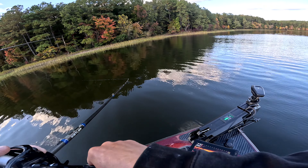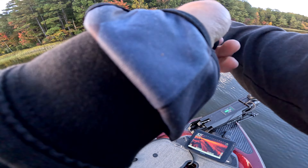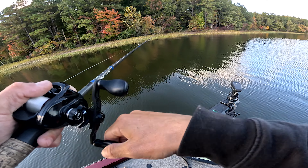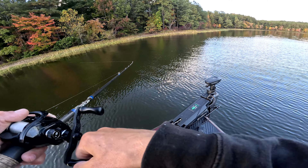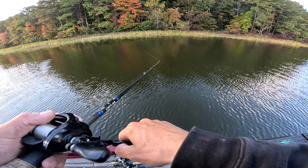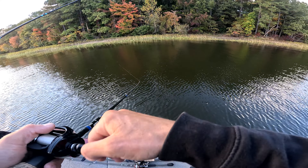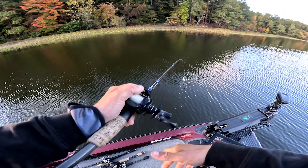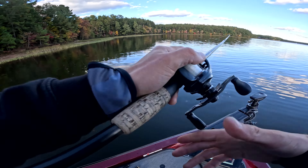Water temps have been ranging from about 61 to 65°F today. When we ran up lake it was definitely dirtier water — looking at the spinnerbait in this water versus up there was a big difference.